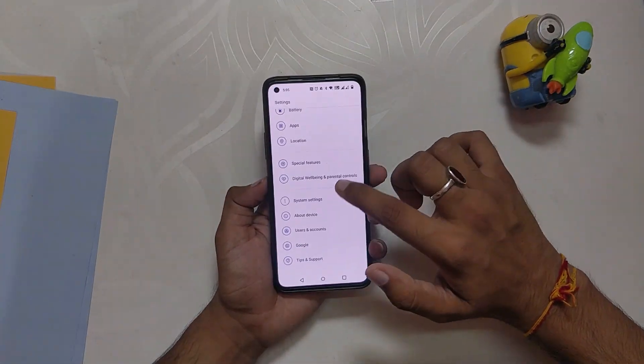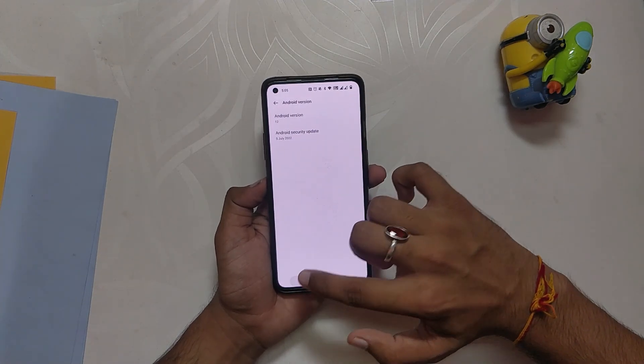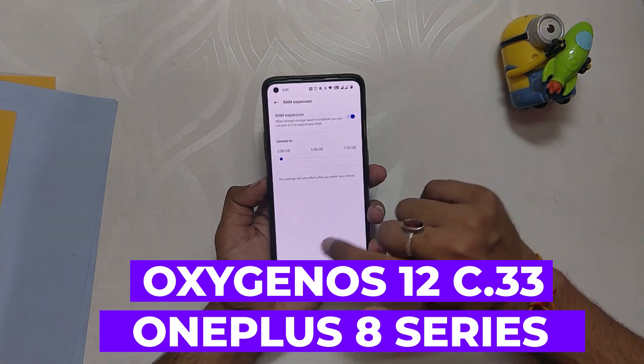Hello guys, welcome back to the channel. I hope you all are doing extremely fine. My name is Prince and you are watching the Tech Stream. In this video I am going to give you an in-depth review of OxygenOS 12 C.33 stable build for the OnePlus 8 series devices. I'll also address all the bugs and problems with this build.